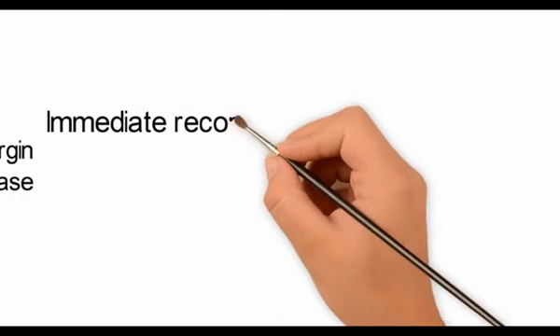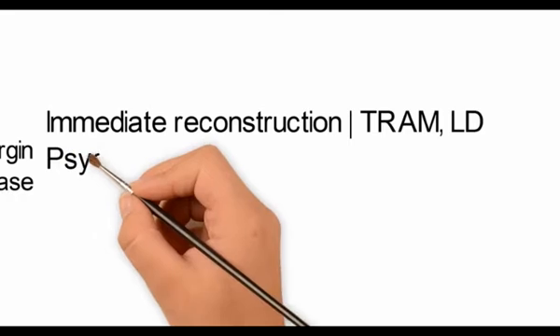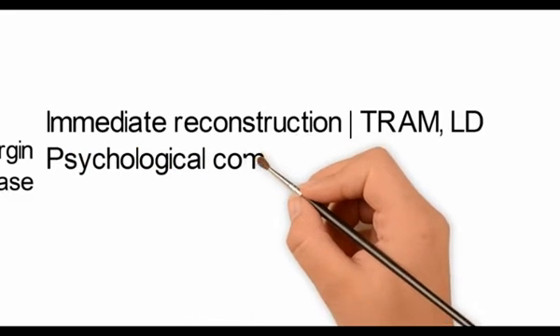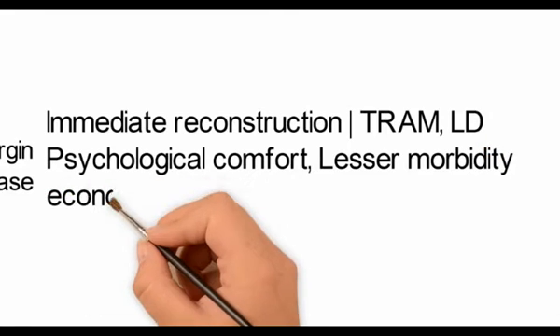Immediate reconstruction of the breast with a TRAM or LD flap after oncological resection gives the patient psychological comfort post-operatively. There is also lesser morbidity and it has an economical advantage.